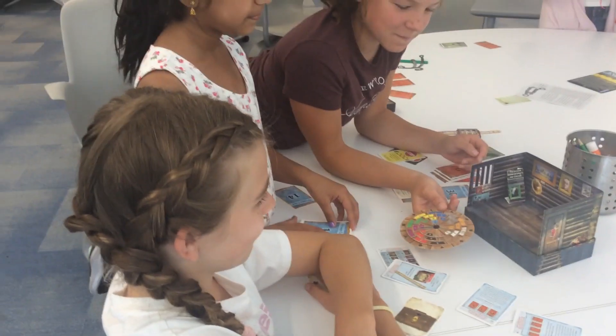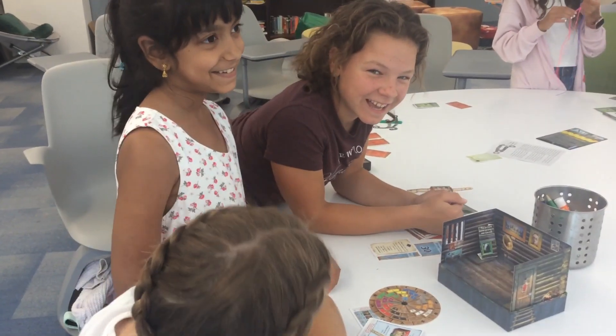Oh, very cool. Are you guys close to escaping? Not really. You'll get there. I believe in you guys. Good job.